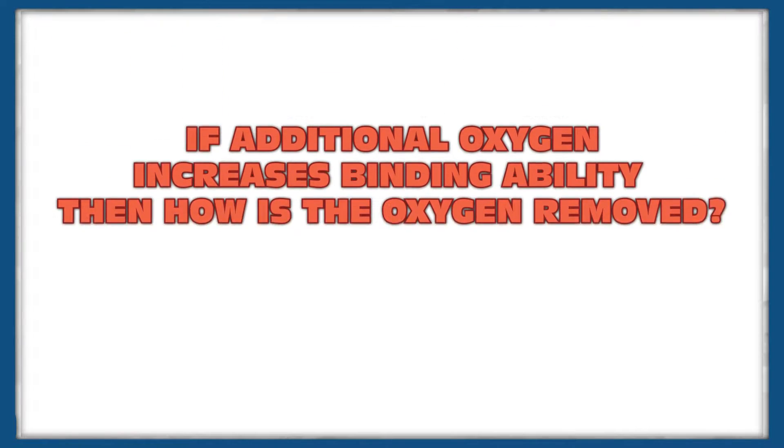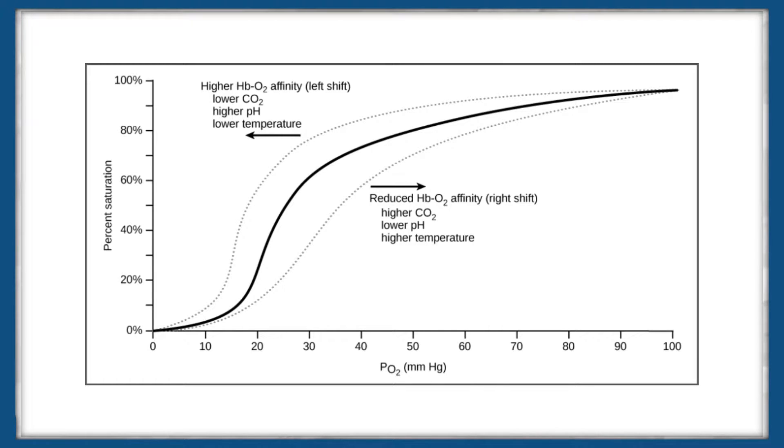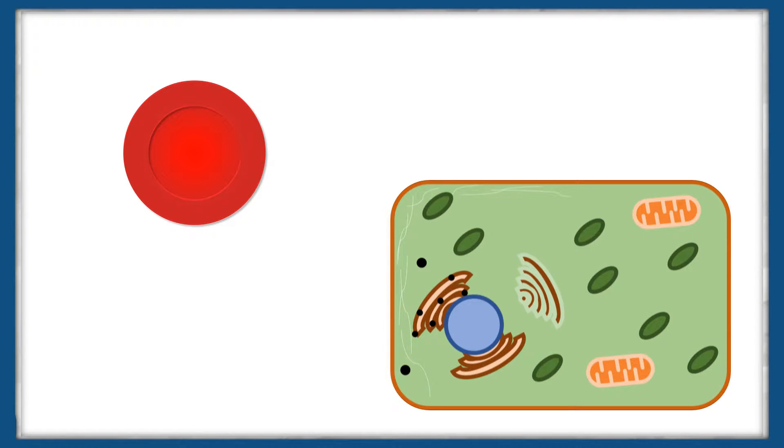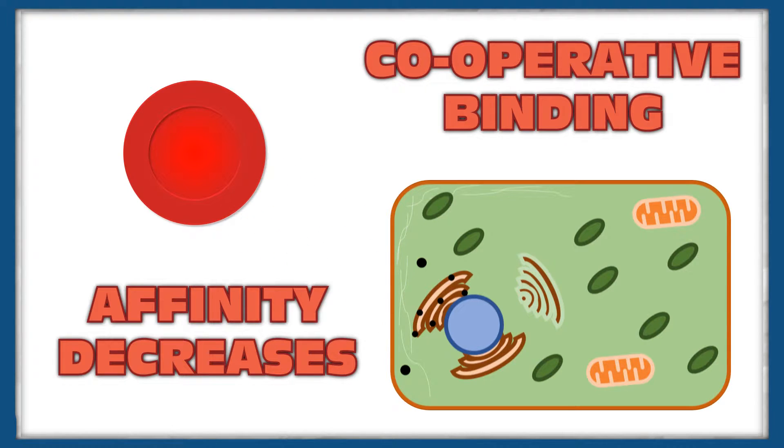What you may be wondering is, if additional oxygen increases its ability to bind to the haem groups, then how is it delivered? Well, the percentage of oxygen bound to haemoglobin is related to the partial pressure of oxygen at a given site. When the red blood cells reach a tissue that's using up oxygen, the oxygen will dissociate from the haem group thanks to its lower partial pressure, resulting in oxygen being delivered to where it's needed most. This is where the cooperative binding becomes really useful. As the oxygen leaves the molecule, its affinity for oxygen decreases, meaning that it won't take up any of the oxygen from an area where it's needed.